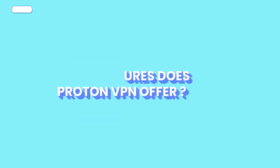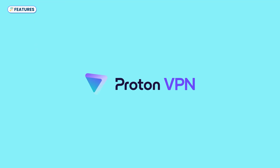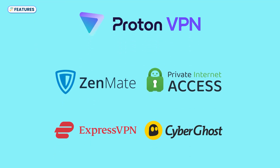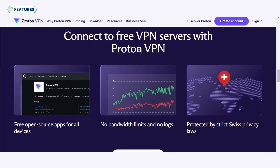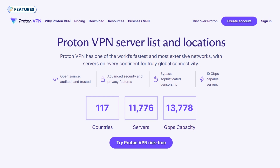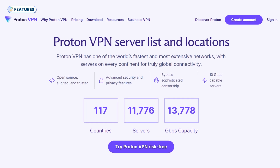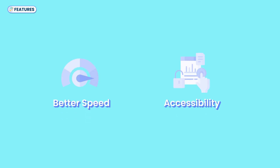Now let's explore what ProtonVPN offers in terms of features to see if it's any different from the others. It does have a few standout features that set it apart from competitors. Unlike most free VPNs that are packed with ads and bandwidth limits, ProtonVPN provides a genuinely free version with no ads and unlimited bandwidth, though it's limited to servers in five countries. Its full server network spans over 11,000 servers across 117 countries, giving paid users a much wider selection for better speed and accessibility.